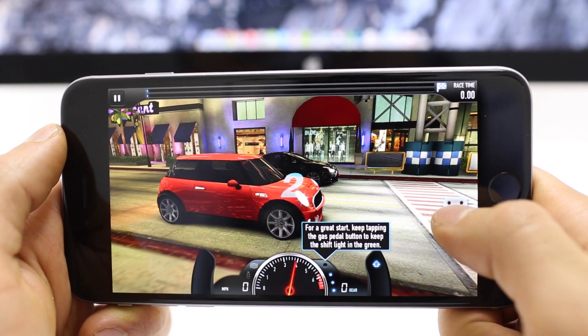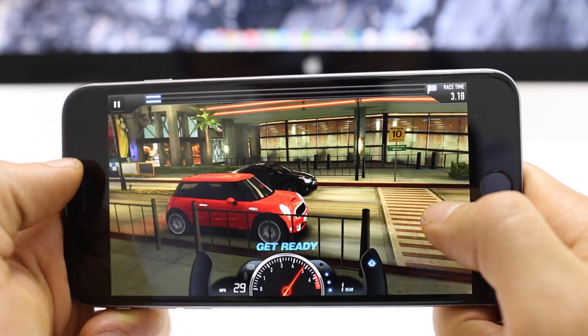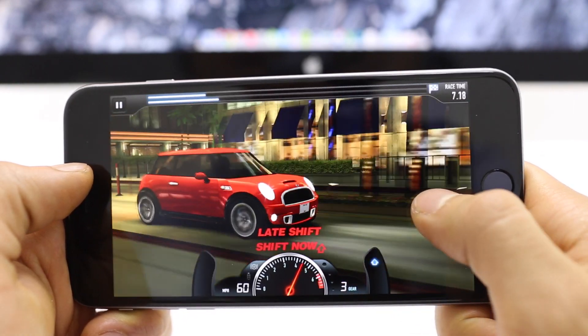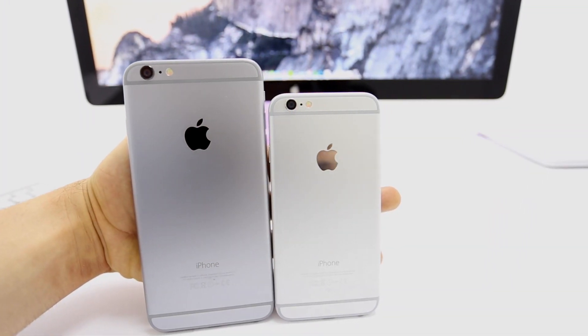Bigger phones have their own niche that appeals to certain users, and as you would imagine, the 6 Plus will certainly be the choice for gamers, as the bigger display will give you a much better gaming experience. But for many users, bigger is not always better.